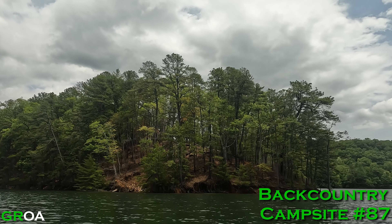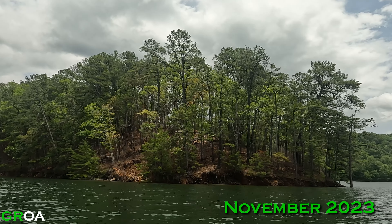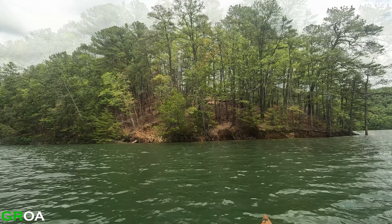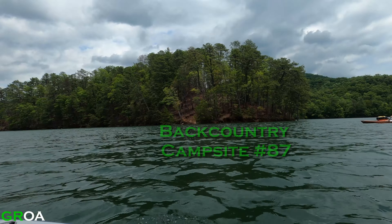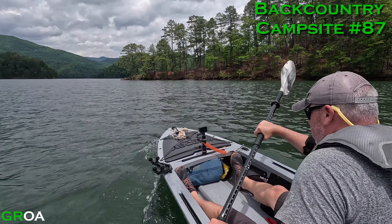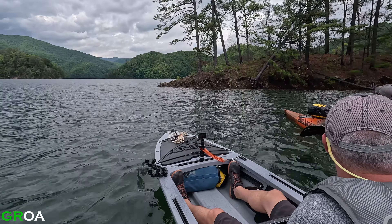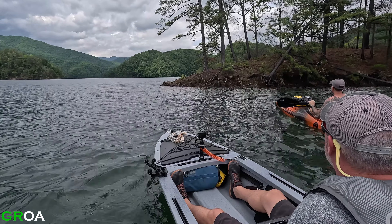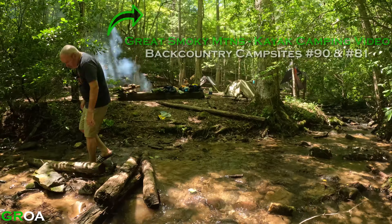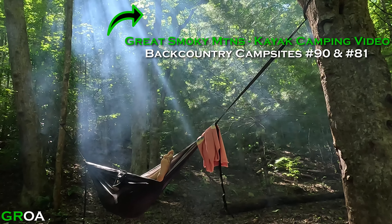Campsite 87 should be at the top of this hill and it's been closed since November due to a fire. I do see a little bit of char at the bottom of the trees and some fallen trees, but other than that it looks like it's still pretty much intact. On our most recent trip to Fontana Lake, we stopped by campsite 87 on our way to backcountry campsite 90 on Eagle Creek, and then spent three nights at backcountry campsite 81 on Mill Branch. To see the video of that trip, click on the link above.